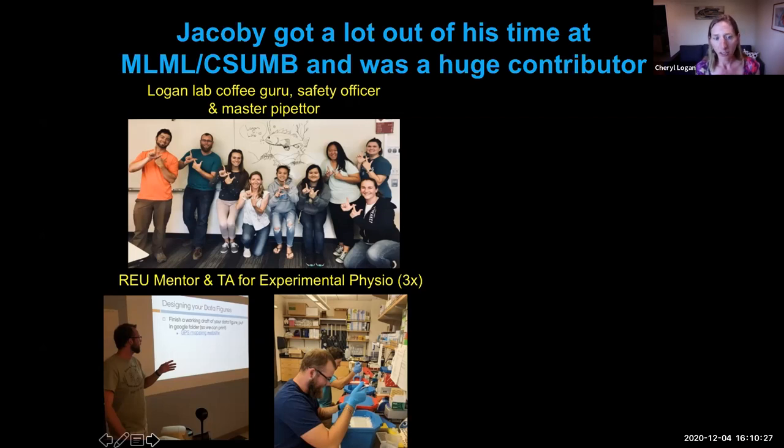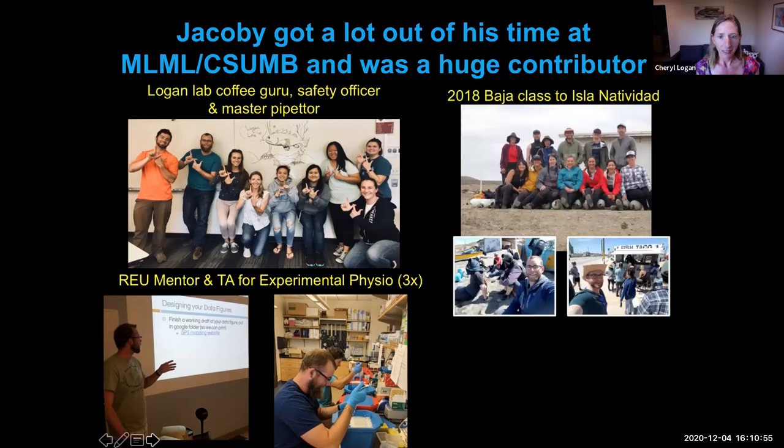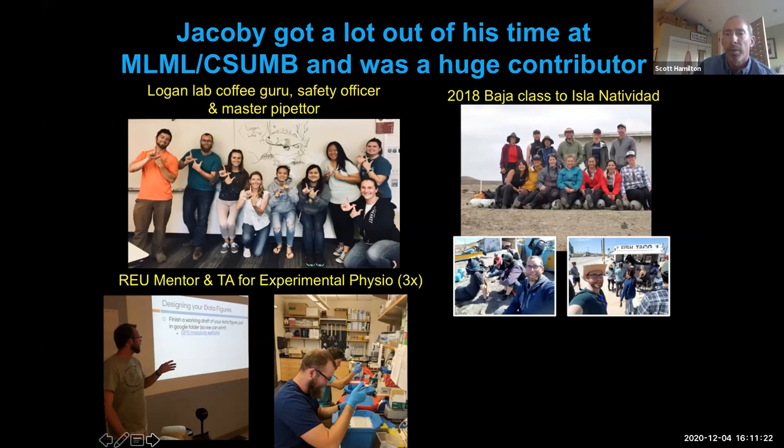He TA'd my undergraduate marine experimental physiology class three different times. In this class, we teach students how to use RNA sequencing to ask experimental physiology questions — that's actually the class Jacoby took as an undergraduate before starting grad school to learn many of the skills he would apply for his master's work. He also gave several amazing guest lectures. He was also one of the students in our 2018 Baja class where we went to Isla Natividad for two weeks, camping and doing research in the kelp forests.